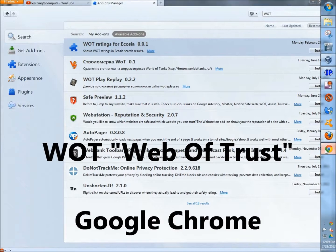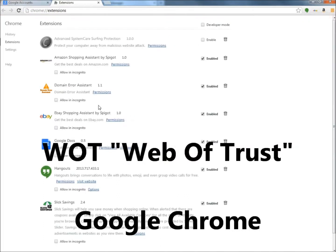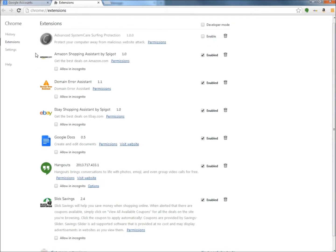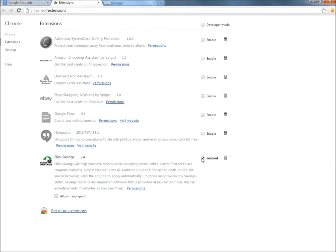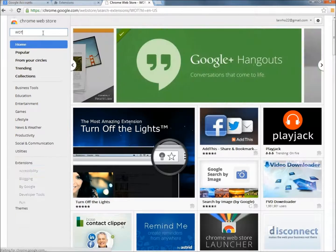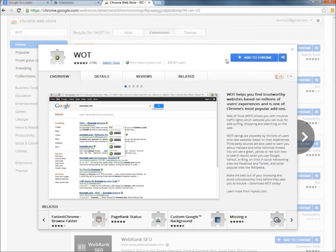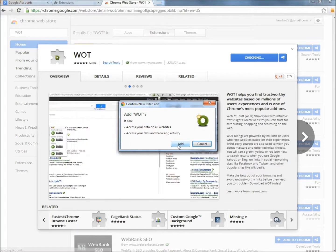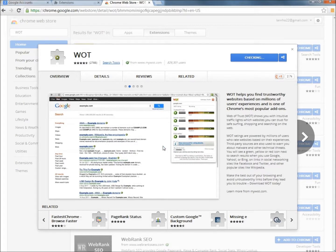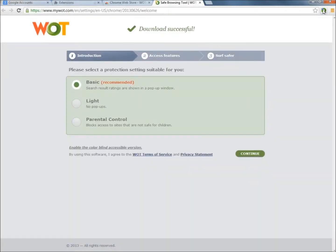If you're using Google Chrome, go to the settings menu and then go to tools, then to extensions. Here it shows the extensions I already have that are enabled and disabled. I'm going to disable all of them, then go to 'get more extensions.' In the search box, type WOT in all capital letters and hit enter. Here it is right at the top. Click the 'add to Chrome' button, then click add. And here it is right up here — Webitrust is now running on the browser.